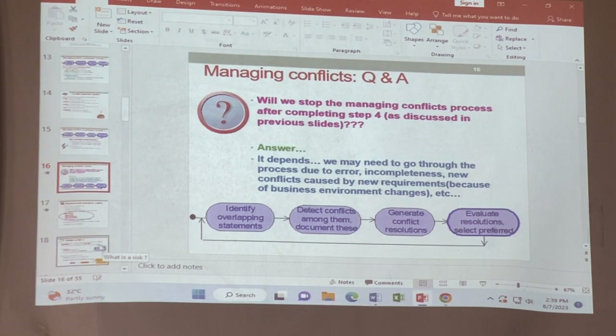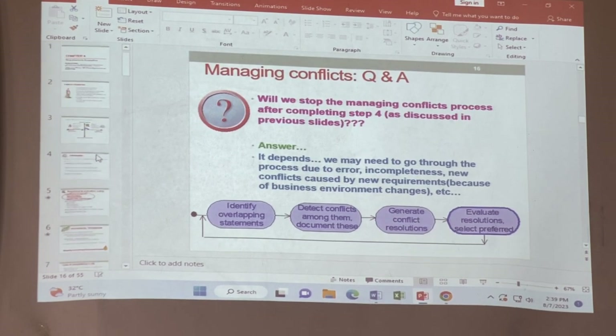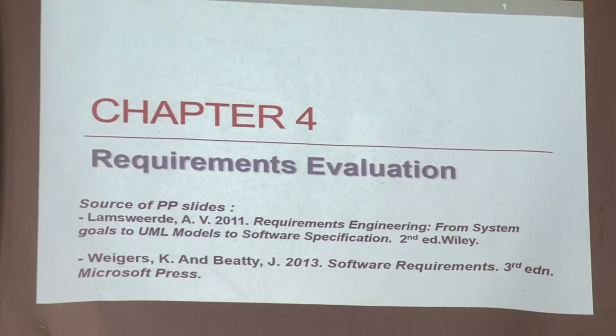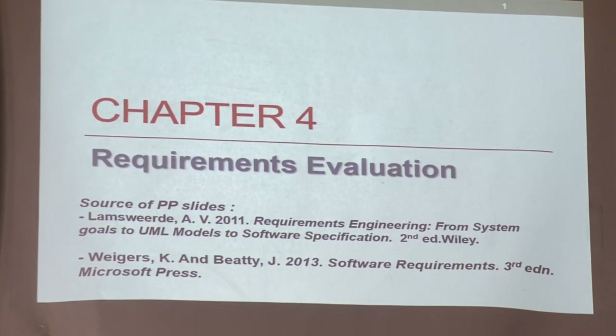I stopped at slide 60. So let's start now. This is one very interesting and very important topic for the assignment. Very important for assignment.